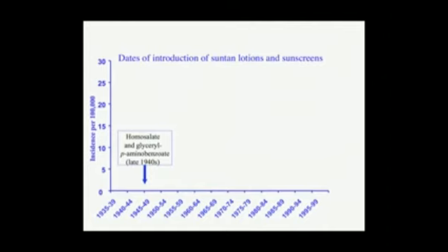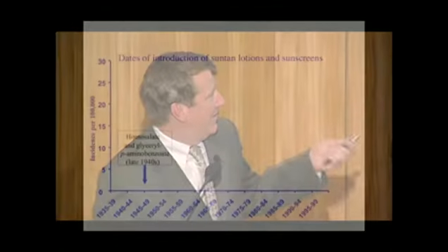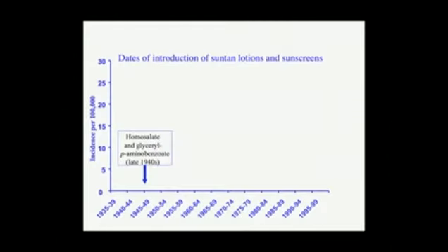These are the dates of introduction of suntan lotions and sunscreens. Now they're called sunblocks, though a sunscreen is at least a little more descriptive because sunscreens have huge holes in them — it's really not a sunblock, as you'll see. Here's homosalate and the famous para-aminobenzoic acid that were introduced in the late 40s. At that time they were called suntan lotions; they helped you get a tan. Then they became sunscreens and later sunblocks.